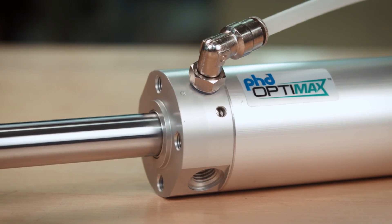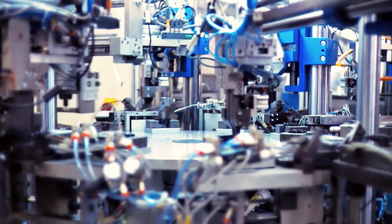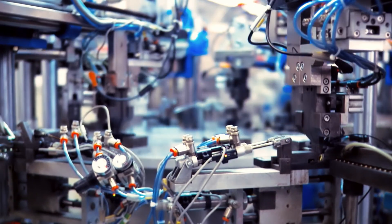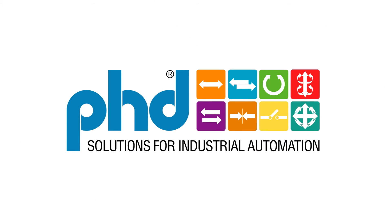Ph.D. actuators offer flexibility and are built to last, making them popular in assembly, packaging, robotics, and industrial automation. Find out more about the company's complete product line at PhD Inc. dot com.